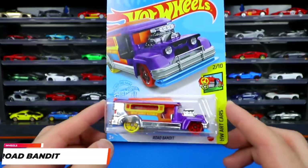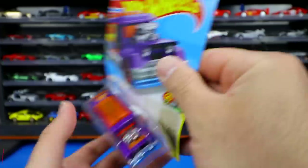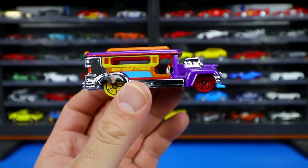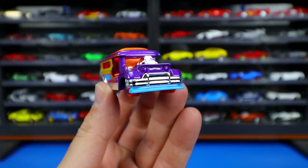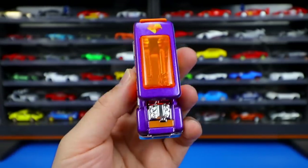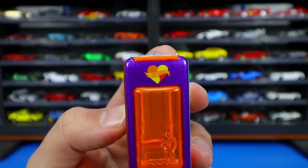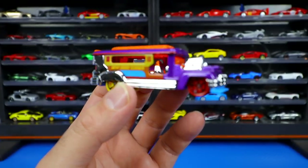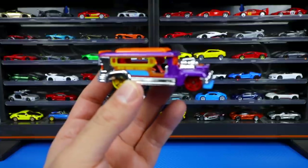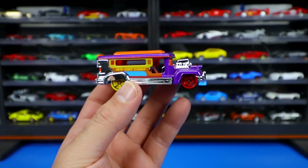From Hot Wheels Art Cars, a brand new recolor of Road Bandit — I believe it's called the Jeepney, a very popular transportation vehicle in the Philippines. It's got a crazy big engine on the front with lots of chrome all around and wild colors, as expected for an art car. There's a Hot Wheels logo with a little heart on the back, which is new. I've always been intrigued by this casting — definitely something different and unique in the Hot Wheels mainline.